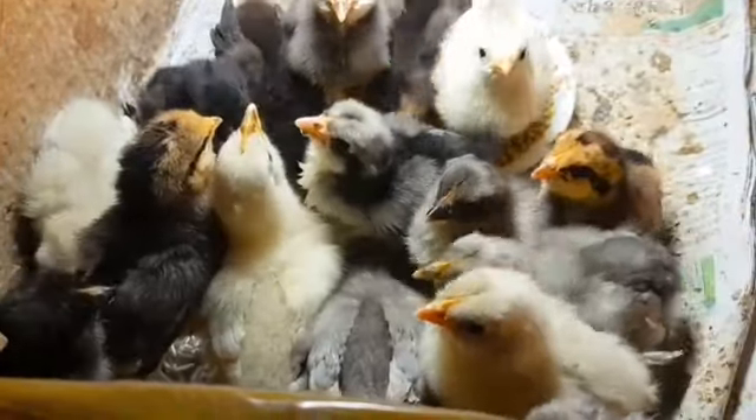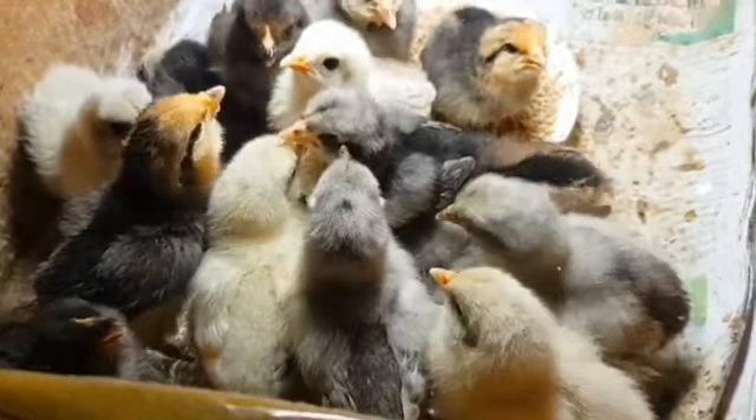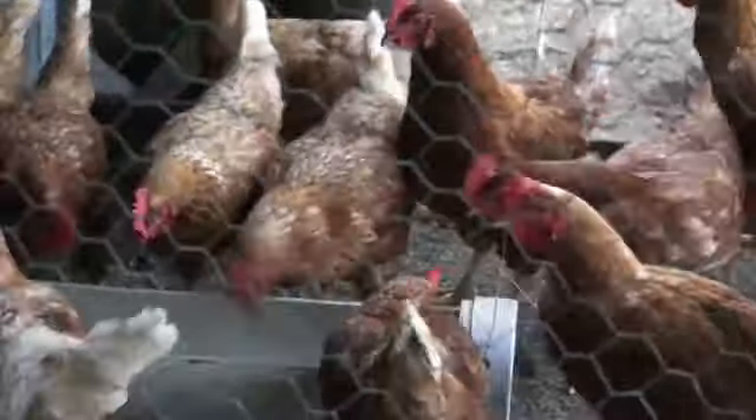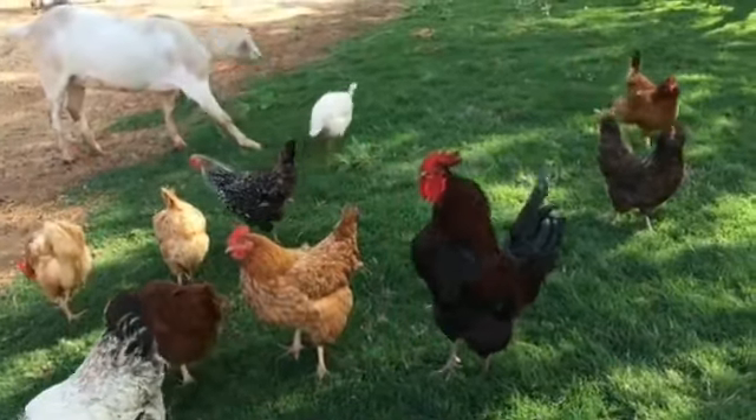Neem leaf juice is very rich in various nutrients that can be beneficial for poultry and livestock animals. Please listen to the minerals and vitamins this neem leaf contains. First is vitamin C — neem leaf juice contains vitamin C in rich quantity, which is essential for the immune system and overall health of poultry and livestock. It also has vitamin E, which acts as an antioxidant, and vitamin A, which is very crucial for vision, growth, and immune function.